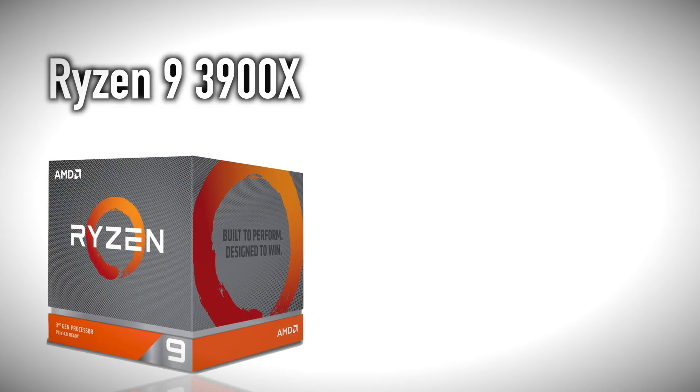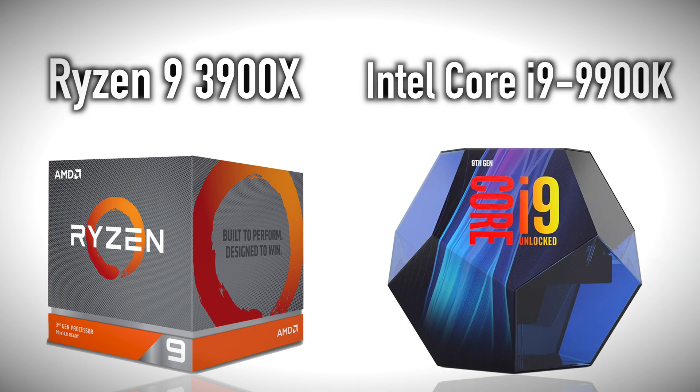Welcome back YouTube. Today's video is about a battle of two CPUs that are completely identically priced — I paid $499 for each one of these CPUs. Today's video is taking the brand new AMD Ryzen 3900X and pitting it against the Intel i9-9900K. Both of these CPUs are identically priced at $499.